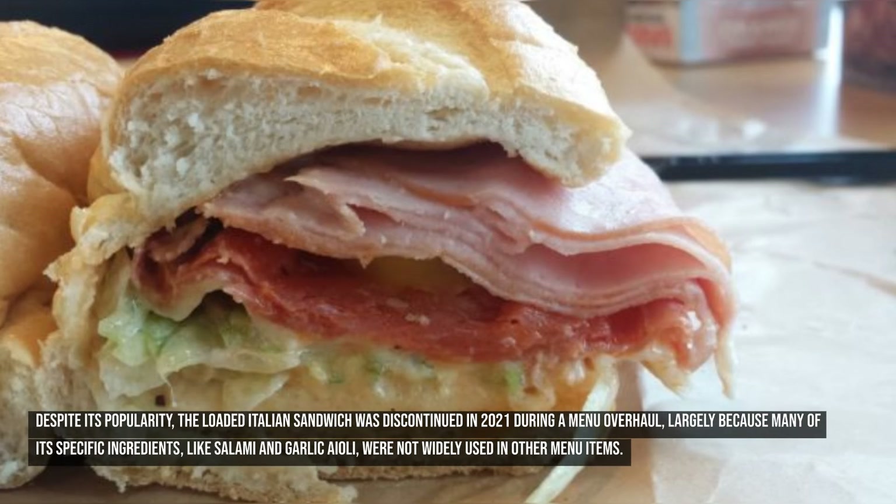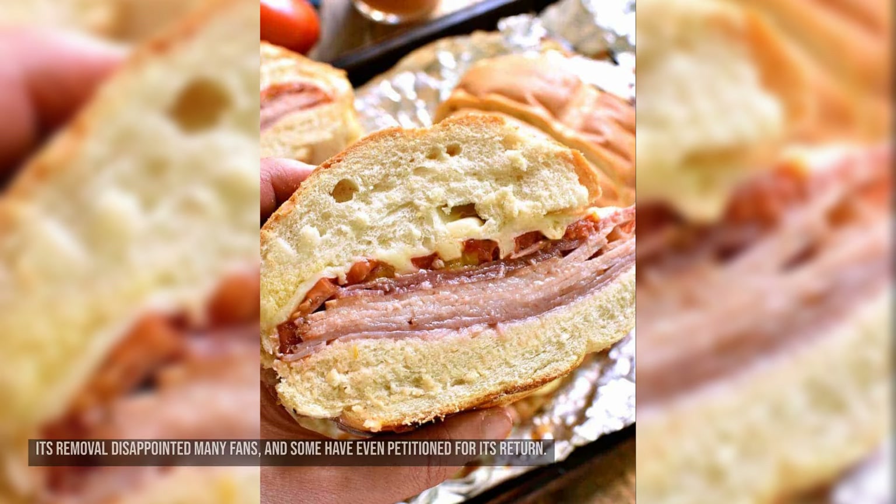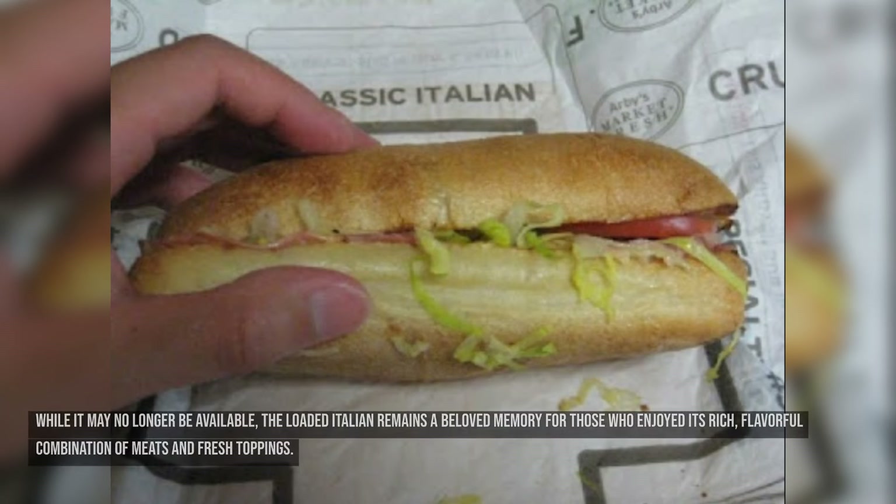Despite its popularity, the Loaded Italian Sandwich was discontinued in 2021 during a menu overhaul, largely because many of its specific ingredients — like salami and garlic aioli — were not widely used in other menu items, making it logistically challenging for Arby's to continue offering it economically. Its removal disappointed many fans, and some have even petitioned for its return. The Loaded Italian remains a beloved memory for those who enjoyed its rich, flavorful combination of meats and fresh toppings.